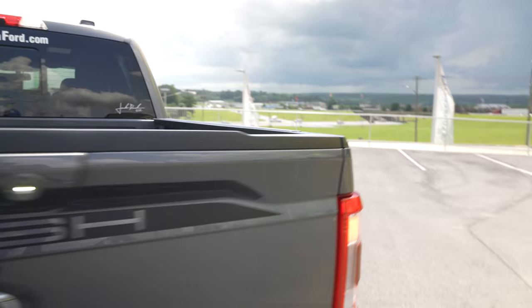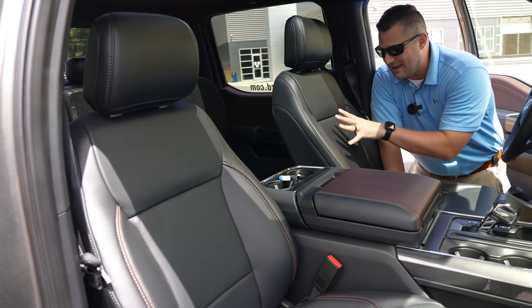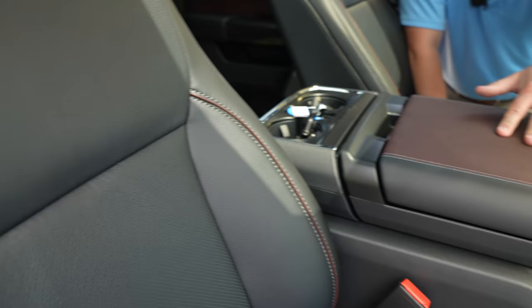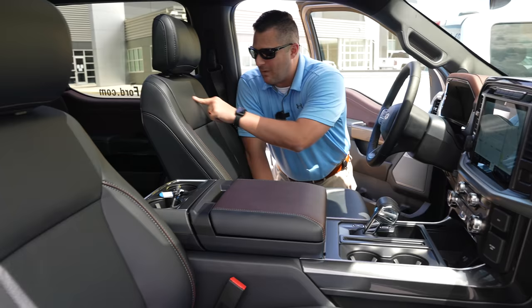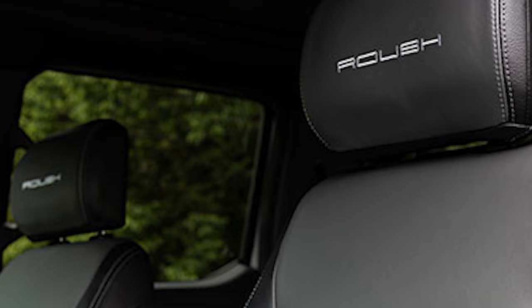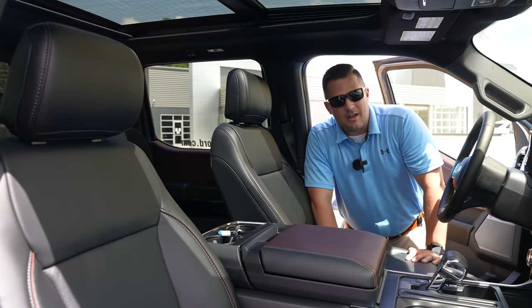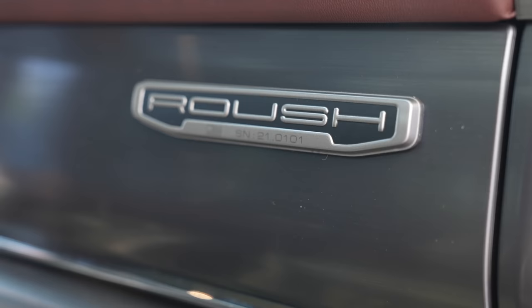Inside the Lariat you've got Ford factory leather seating with brown stitching and brown piping mixed with black leather, matching the center console and dashboard. You can upgrade to Roush premium leather that adds Roush badging in the front and rear headrests. The Roush interior badge is on the passenger side just like on the XLT.